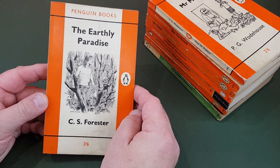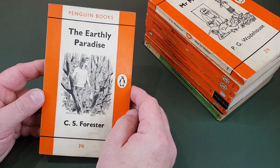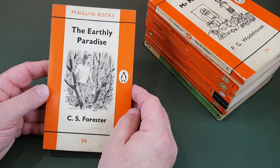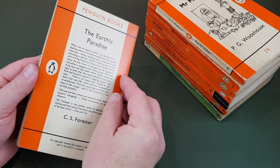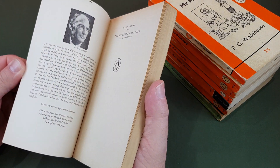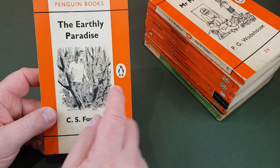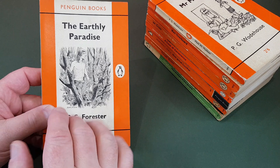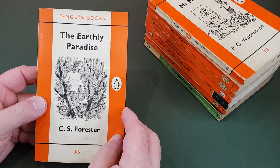One of my favourite authors, C.S. Forester — most famous of course for the African Queen and the Hornblower books, but he did lots of other things as well, and Penguin published pretty much all of them at one time or another. Robin Jakes did the cover for this; he also did the little black and white illustrations for the Hornblower books around this time.